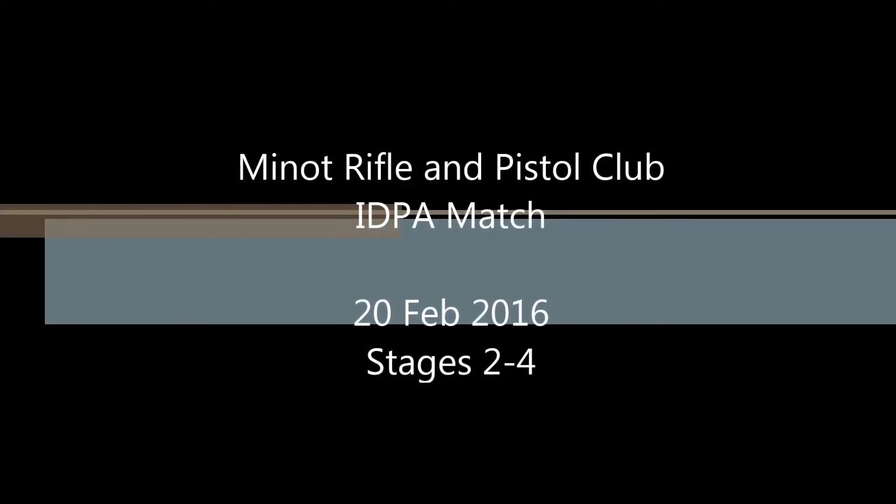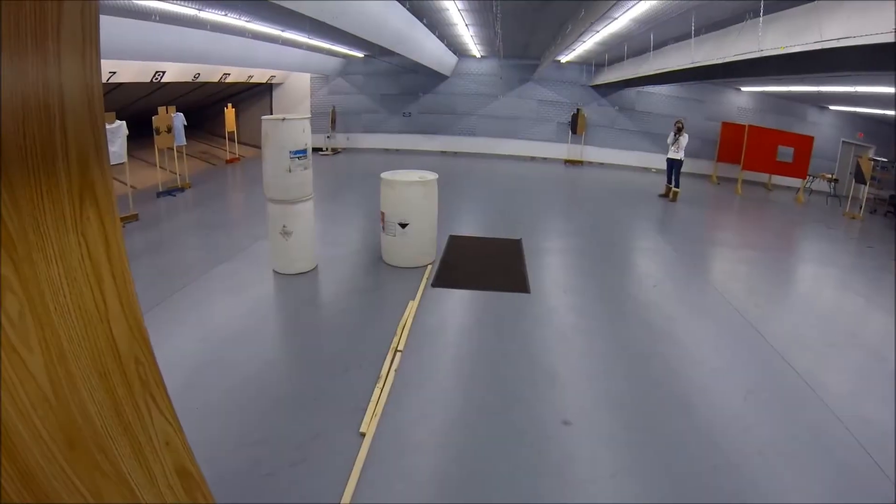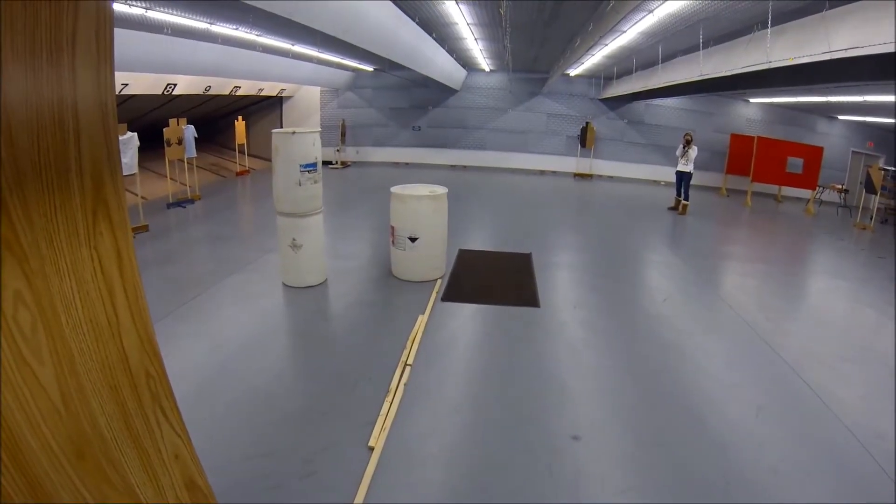This is the Minot Rifle and Pistol Club IDPA match that we had today. Didn't get the first stage recorded, which was kind of a standards type stage.